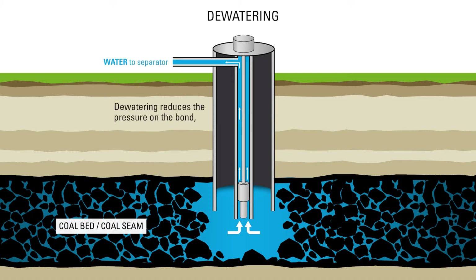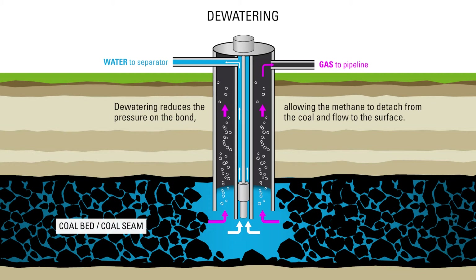Eventually, dewatering reduces the pressure on the bond, allowing the methane to detach from the coal downhole and flow to the surface.